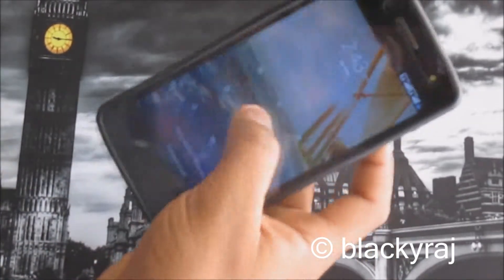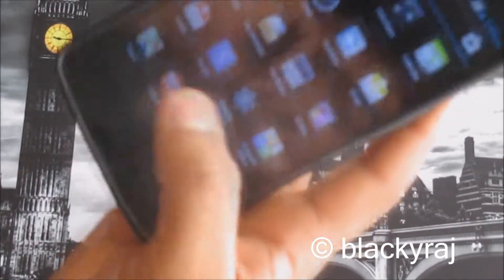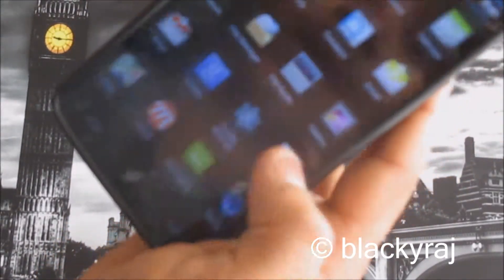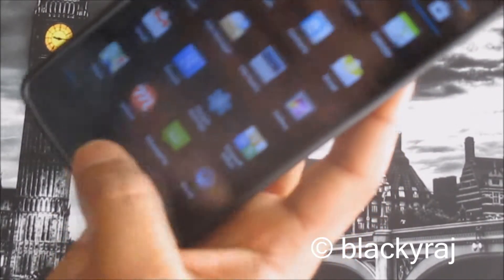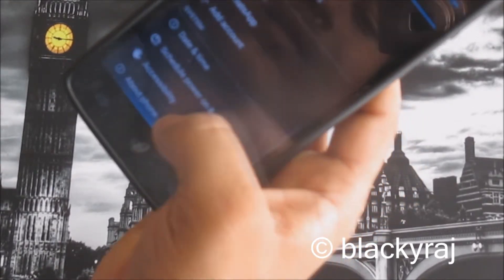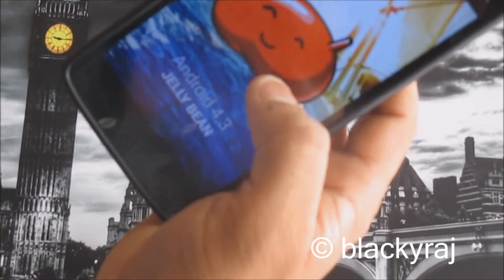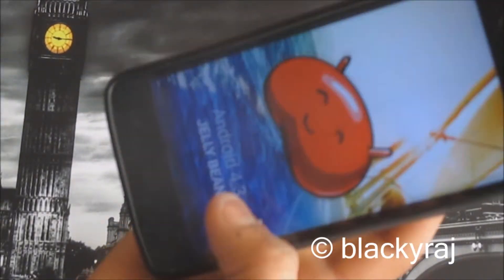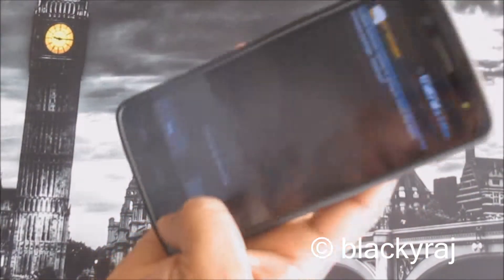Hello guys, today I have the Micromax A121 Canvas with me, and today I'm going to show you the disadvantages of the Micromax Canvas A121. This is a pretty good handset and comes with Android 4.3 Jelly Bean. Micromax gives software updates on this handset — you can update it.